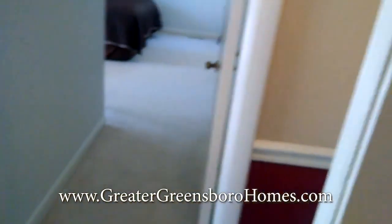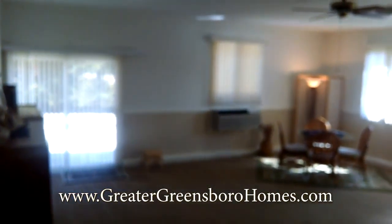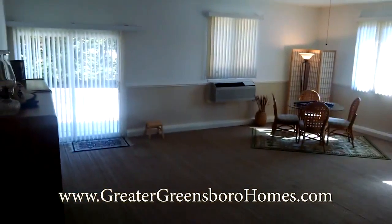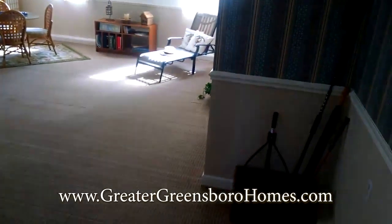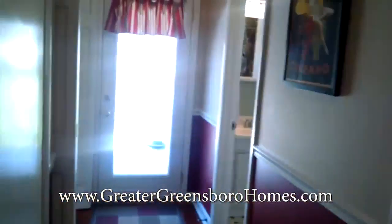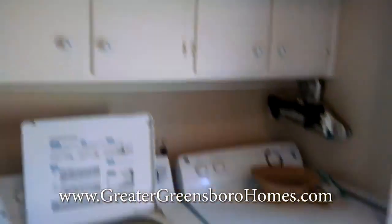Here we have the in-law suite with more storage in the closet — unbelievable. This is the bonus room — it was originally a garage and the previous owners converted it into a bonus room with its own heating and cooling unit. It can be converted back to a garage if desired, or used as a kids' playroom or bonus room. The laundry is on this side as well.